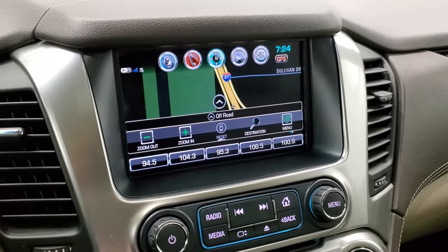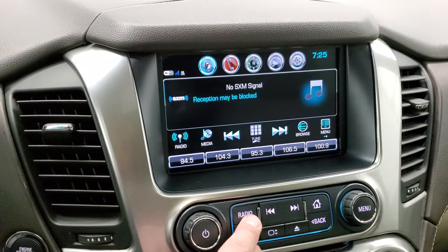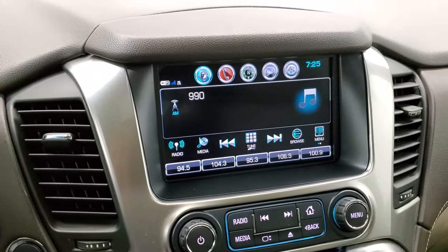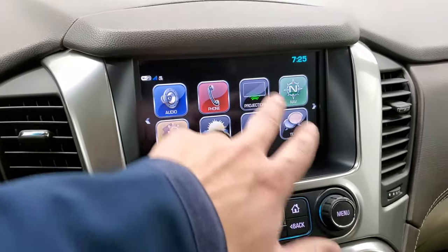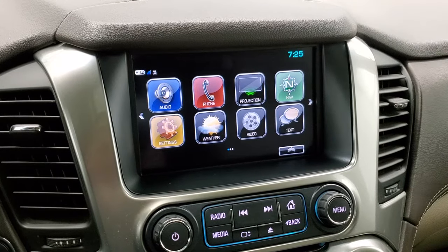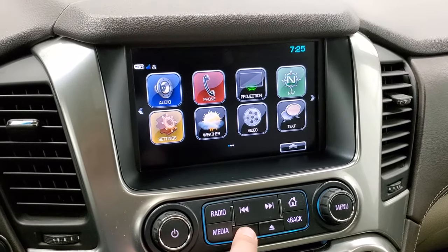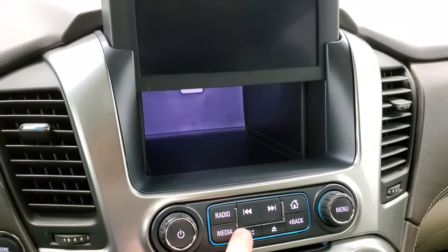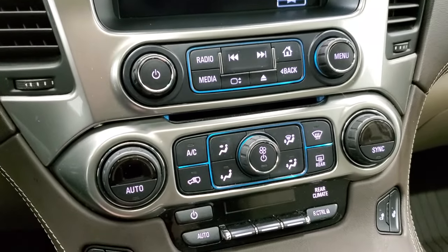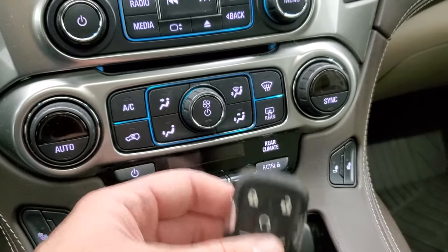It has AM, FM, and Sirius satellite radio capabilities. This is also where your backup camera is going to show up, and you can do a projection manager where you can project your cell phone to the screen via Android Auto or Apple CarPlay — so if you get a different navigation system on your cell phone you can project it here and that'll work just fine. It also has the hideaway space behind the radio, which is pretty cool, and it does have a CD player. Dual climate controls, heated seat controls, and keyless entry with remote start, as well as the rear gate button.